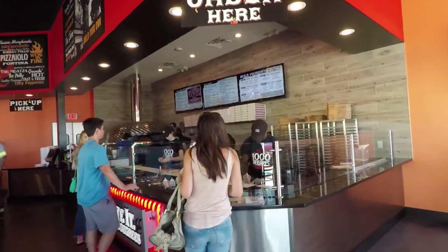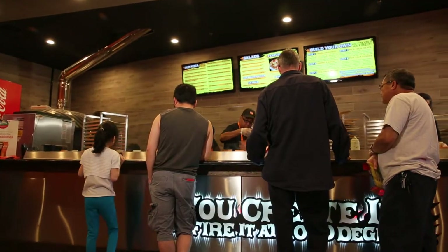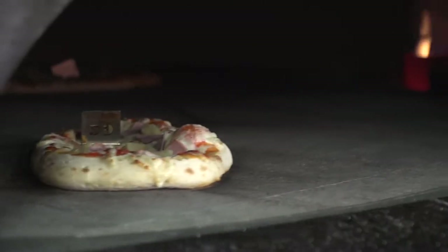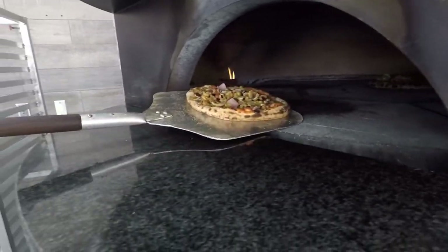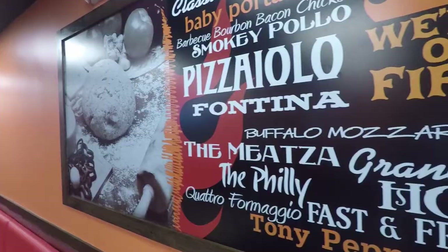I looked at a lot of different things once my business partner and I really seriously started taking a look at it. I really started comparing it to other brands as far as the build-out costs. And it was really appealing that you can get a quality location for $300,000. The oven was a big seller for me because it showed that you could get a very consistent product day in and day out without having somebody be a seasoned pizzaioli. Almost all your products are shelf stable so you don't have to worry about spoilage. The food cost is well within the range you need to be in today's market.